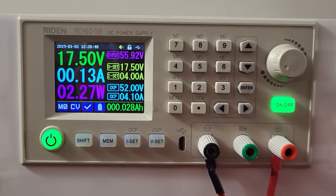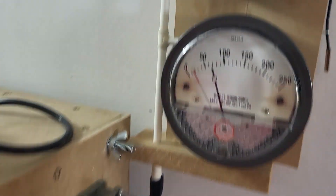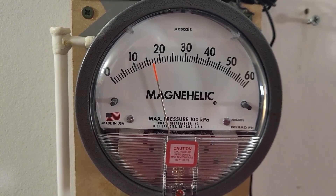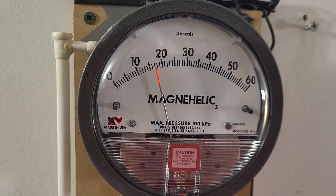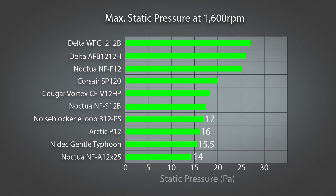Lastly, the S12B needed a significant voltage bump to get to 1600 RPM, and at that speed it developed the highest pressure of all fans so far. Here's the complete table of results, which — you may be surprised — shows most of the so-called high static pressure fans all the way at the bottom. This doesn't make them bad fans by any means, but it does objectively show that the familiar curved impeller blade design is poor at developing high pressure.